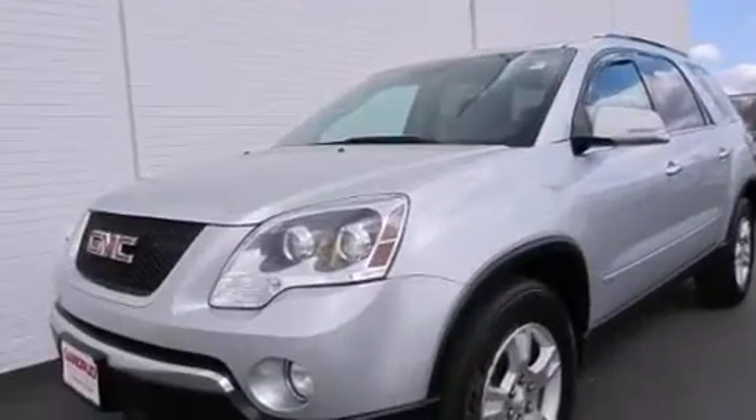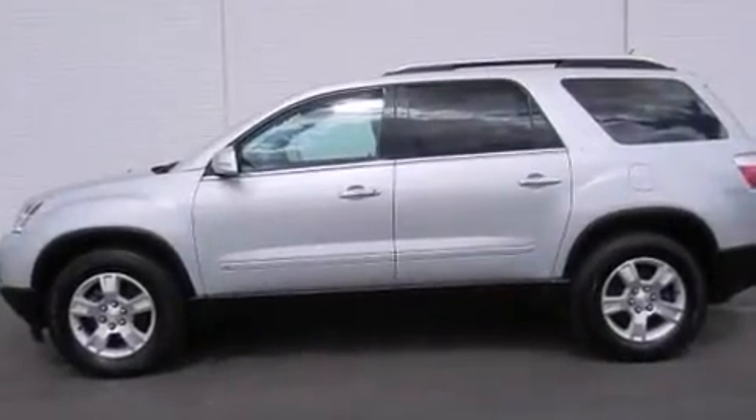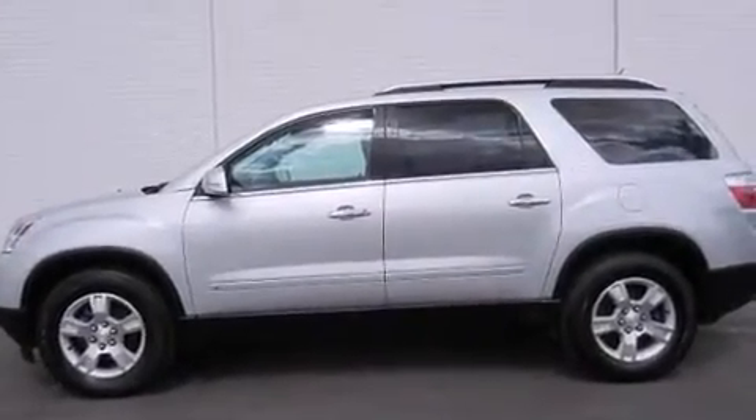Top features include power front seats, leather upholstery, heated seats, front fog lights, rear wipers, and air conditioner.